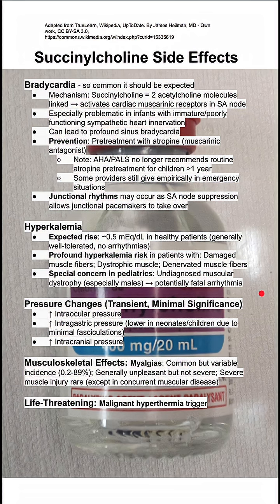There are also musculoskeletal effects of succinylcholine, specifically myalgias, which are common but the incidence is really variable — up to 90%. It's generally unpleasant but not severe, and it's very rare to have severe muscle injury in healthy patients.